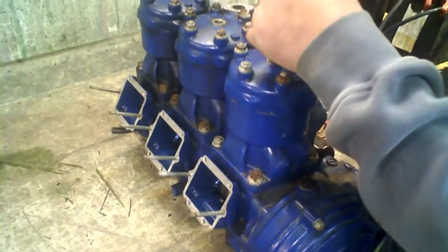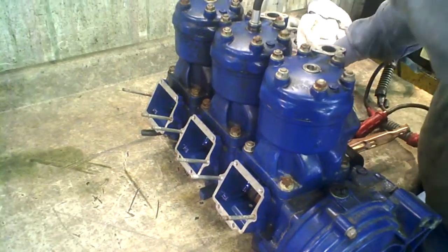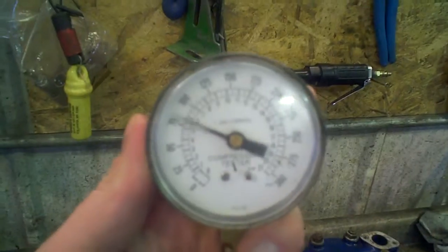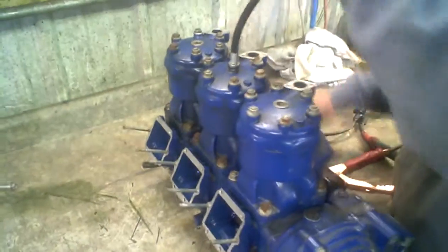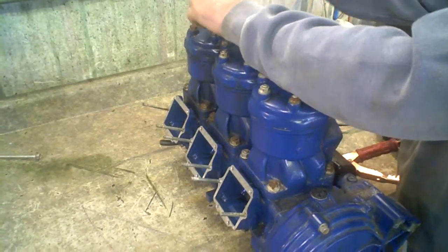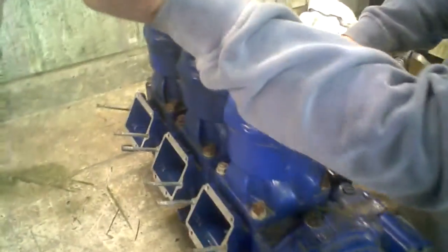Magneto side readings: 145, 155, 145. Alright, now PTO.